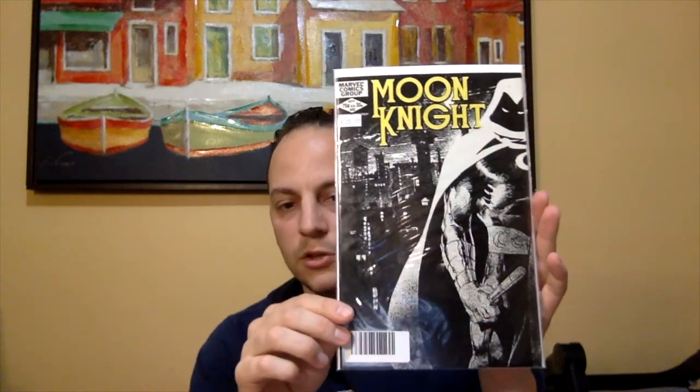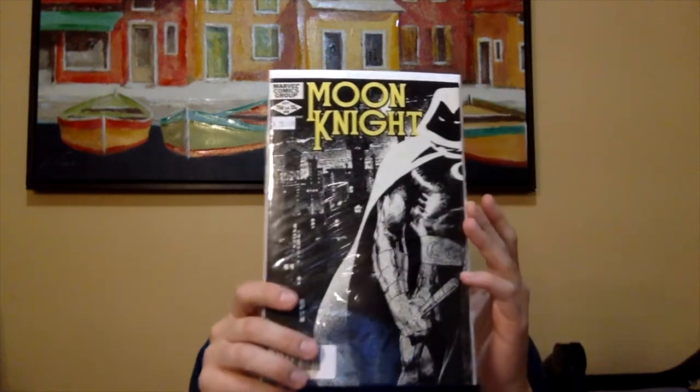I was kind of surprised to see the book there, because this was one of the two books I had left to complete my Moon Knight Volume 1. This is Moon Knight issue number 23 — a classic Bill Sienkiewicz cover. I actually paid the sticker price, $20, which is fine because I've been trying to collect this book just out in the wild, not online. This is the first time I've seen this book in the wild at a decent price. It's not a near mint book — it has a few spine ticks — but it doesn't matter because it's going in the personal collection.